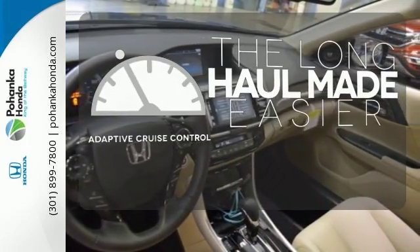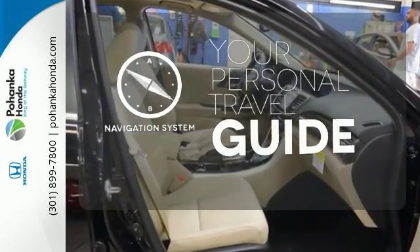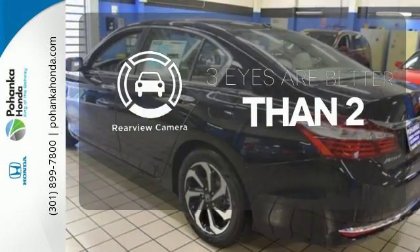Adaptive cruise control reads traffic in front of you to keep proper distance. It comes with a navigation system to easily guide you to your destination. The backup camera gives you a clear picture of what's behind you.